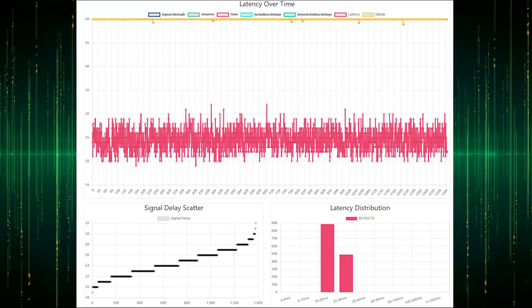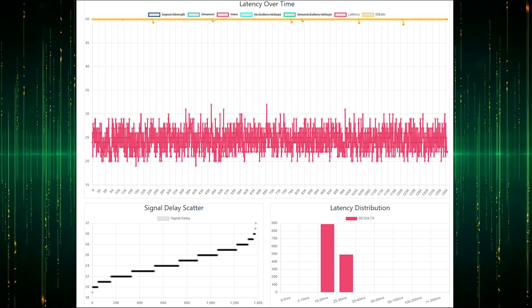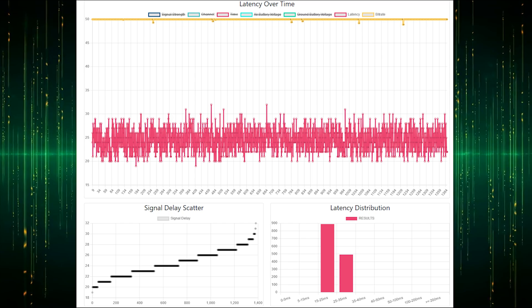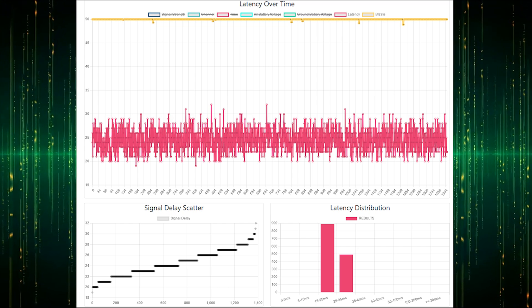I put the data files through D3VL's latency analytics tool, and here you can see the flight in manual transmission mode. The bitrate holds at 50 megabits per second with a few tiny dips, and the latency is between 20 to 30 milliseconds, but normally below 25 milliseconds.